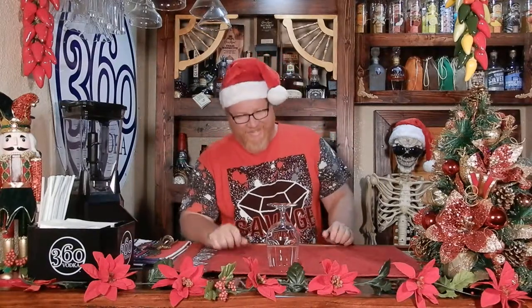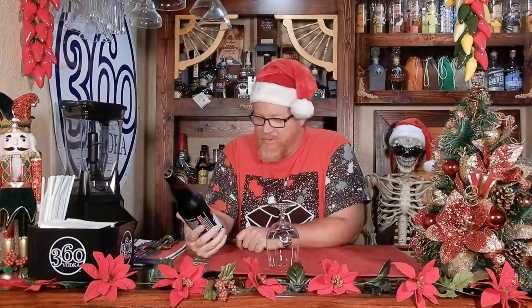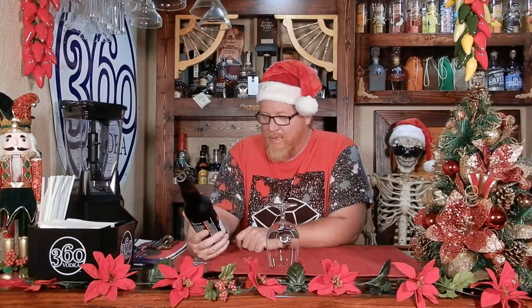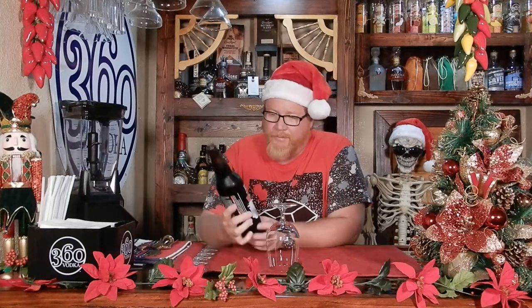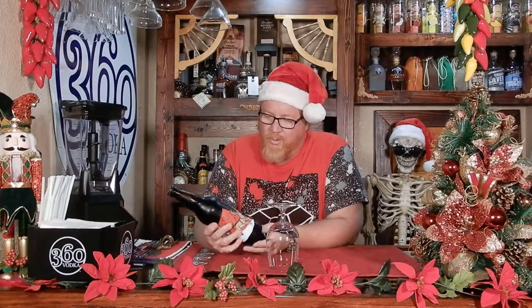Today, we are trying out — since it's December and Christmas coming up — this is the Rogue Santa's Private Reserve Ale. It's a built-in style dark ale with tangerine and boysenberries. This comes in at 7.9% alcohol by volume and they are out of Newport, Oregon.